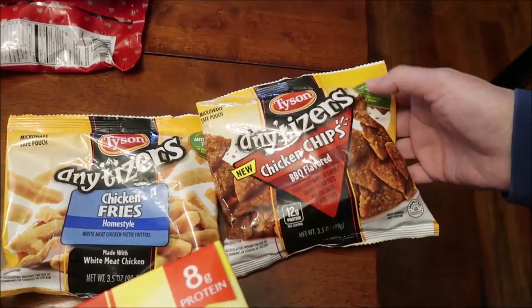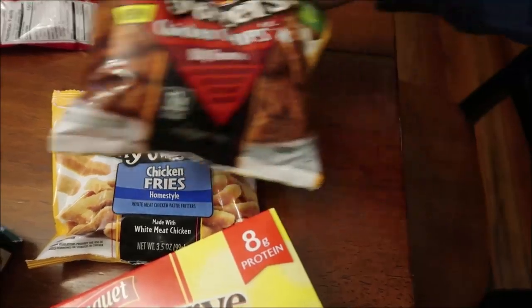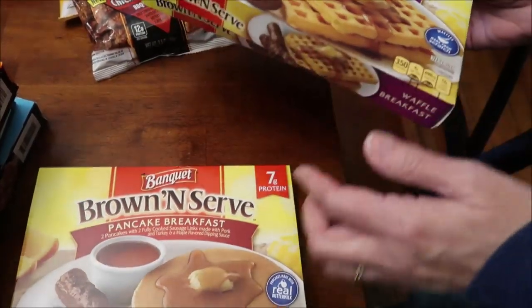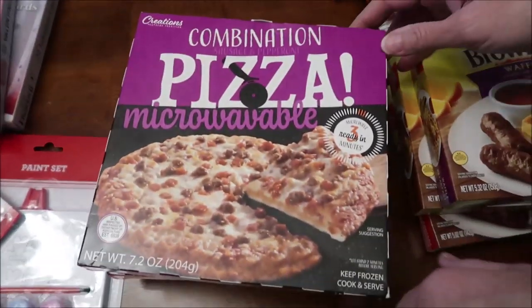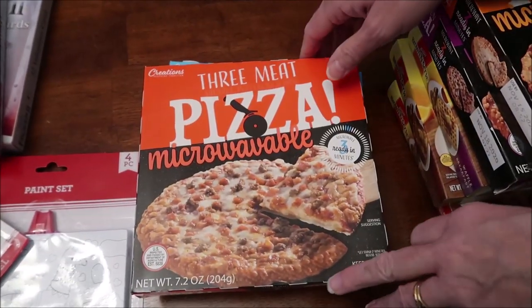The rest of this haul is for Kevin's lunchtime review. He's going to try Tyson Anytizers chicken fries and chicken chips in barbecue flavor. He also bought Banquet Brown and Serve breakfast items — French toast, waffle breakfast, and pancake breakfast — plus DiGiorno Creations pizzas in combination, cheese, three-meat, and pepperoni.